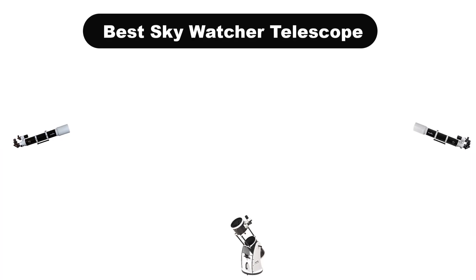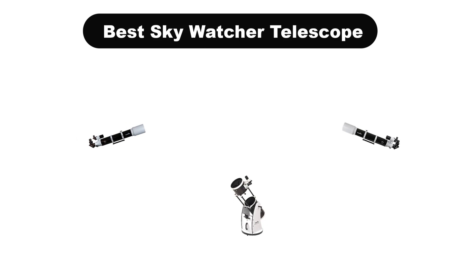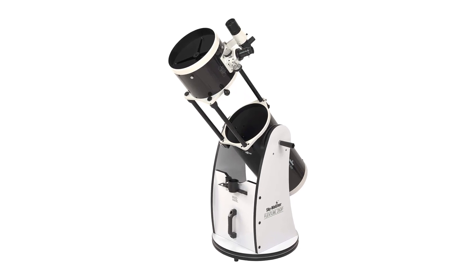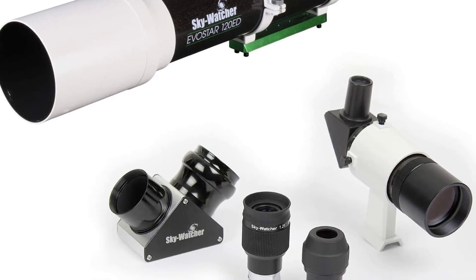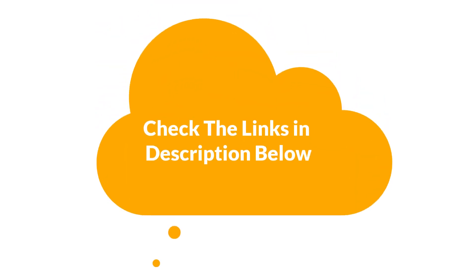Hello guys! Today, we are going to cover 5 best Skywatcher telescopes in the market, which are the best for you considering some valid reasons that you might miss out without watching this video. We are going to give you an impartial review to help you find the best from a plenty of irrelevant products. For more info and updated pricing of the products mentioned in the video, make sure to check the links in the description below. Let's start!